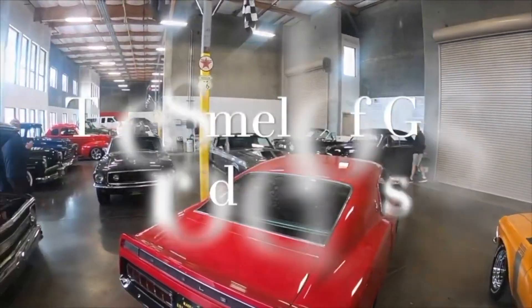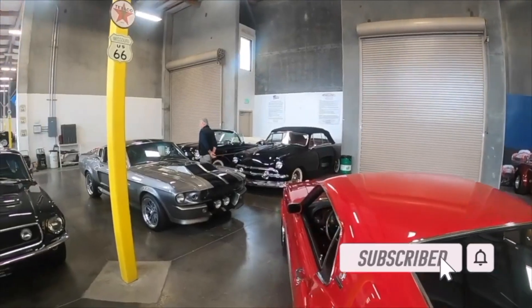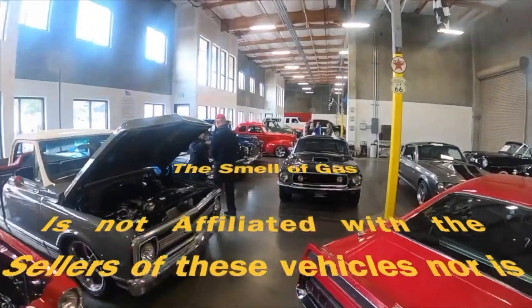Hey guys, welcome back to the channel. Today, once again, we have Dennis Peck to introduce you to another Superformance Cobra. He's gonna start it up for you, so let's get right into this one.